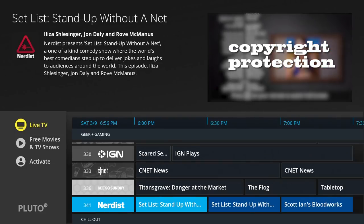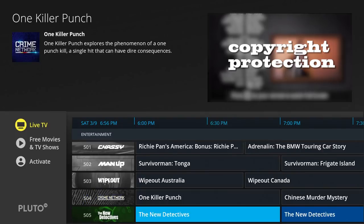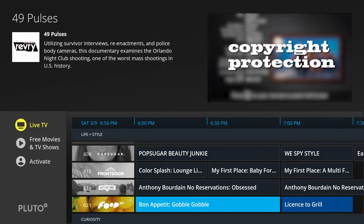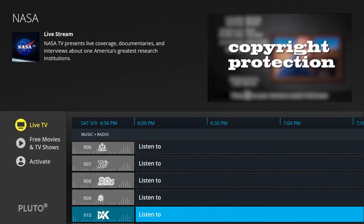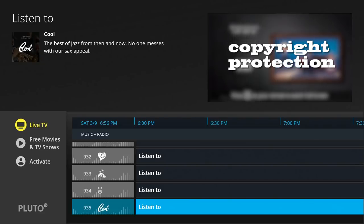As I'm scrolling through this TV guide you may see a lot of familiar names like CNET, Thor, Dog the Bounty Hunter — a lot of TV shows that actually come on regular cable as well, so that's definitely a plus. Towards the bottom, similar to cable, you have all your music stations.